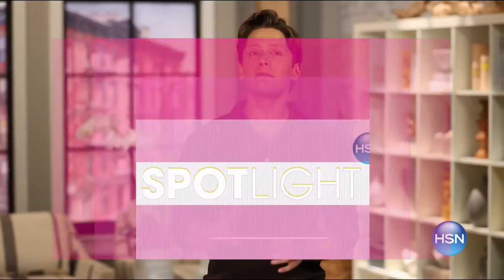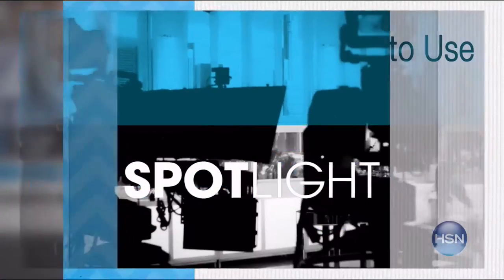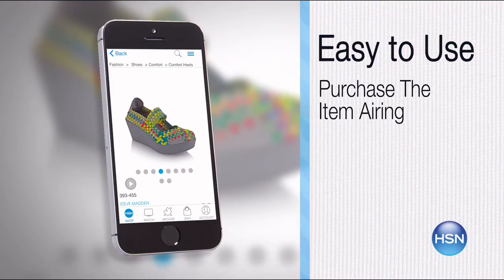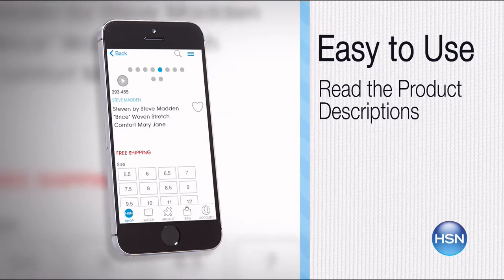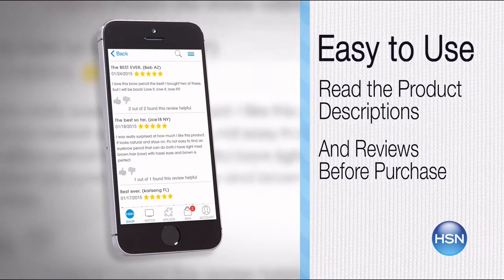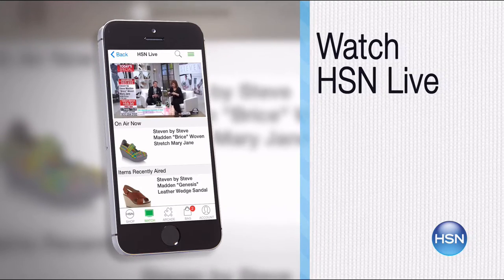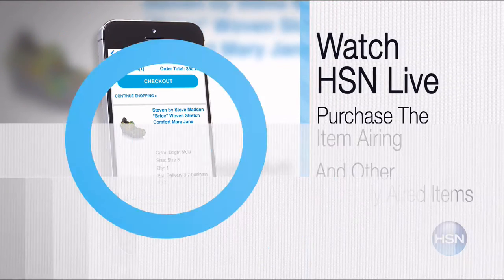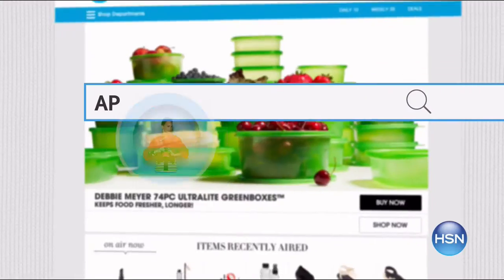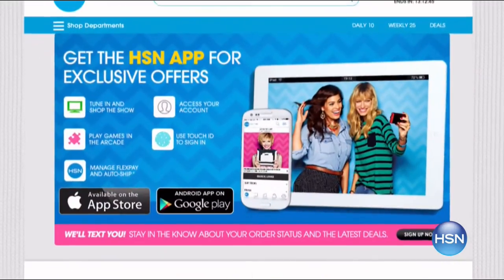The HSN Mobile app is convenient and easy to use for all of your HSN shopping needs. On the app, it's so easy to find the item you want and place your order within seconds. Read the product descriptions and reviews before you purchase, or watch a live feed of HSN and purchase the airing item and other items that have recently aired. Just go to HSN.com and search app to download now.